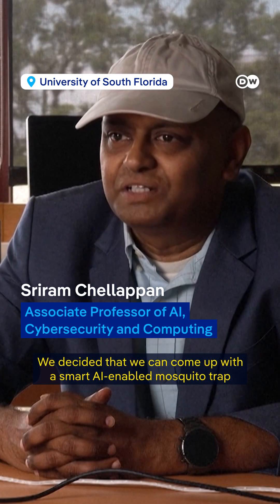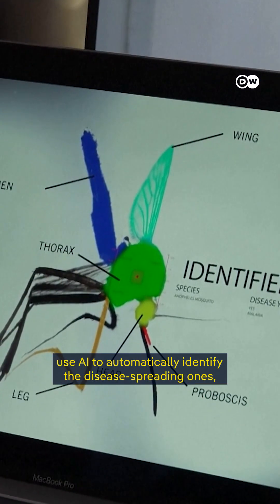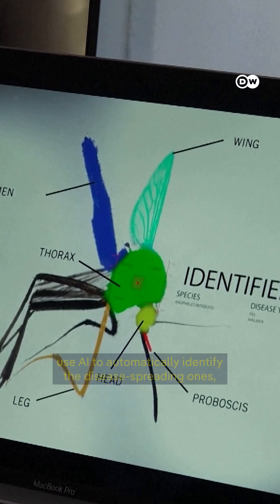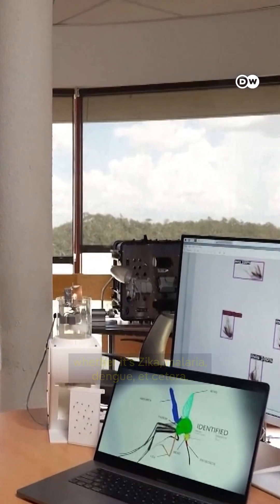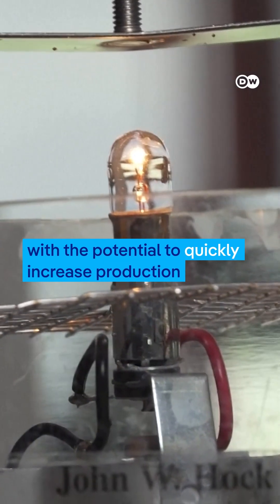We decided that we can come up with a smart AI-enabled mosquito trap that can trap mosquitoes and use AI to automatically identify the disease-spreading ones, whether it's Zika, malaria, dengue, etc. The device can be made cheaply and easily, with the potential to quickly increase production.